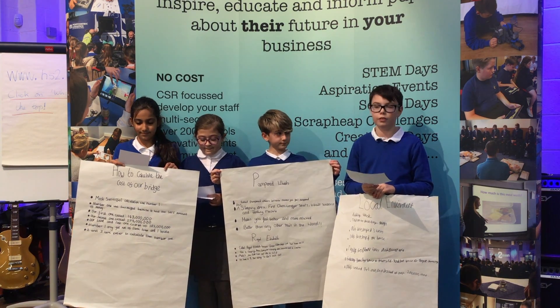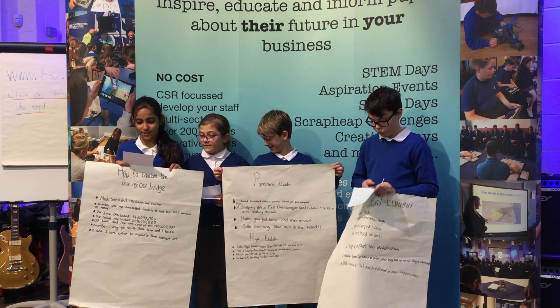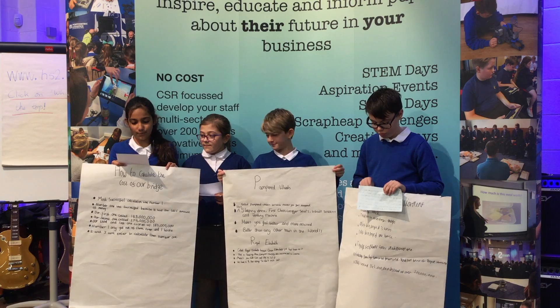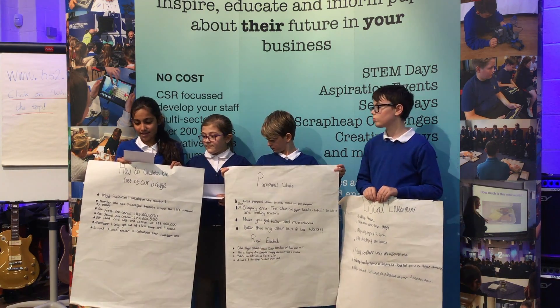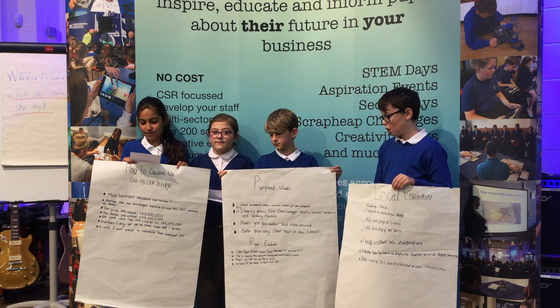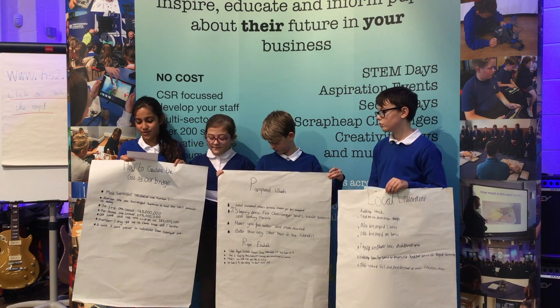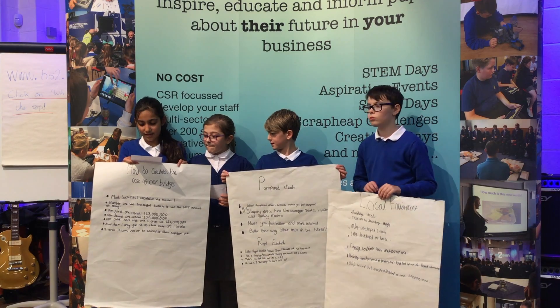That's over £250 million saved. I will be talking about how we calculated the cost of our bridges. Our most successful one was the first because we went past three trees and one house. The amount for our first route was £143 million, our second was £279 million, and our third was £283 million.